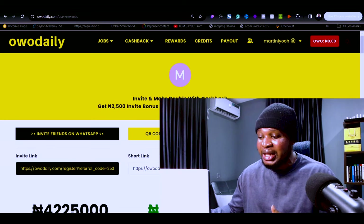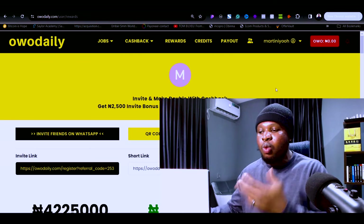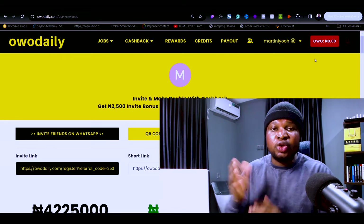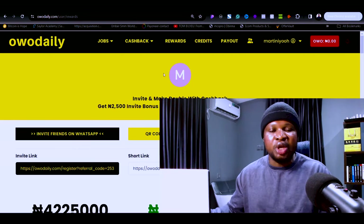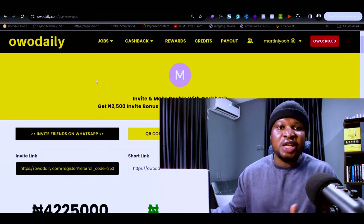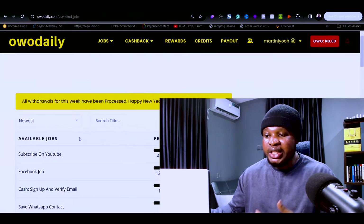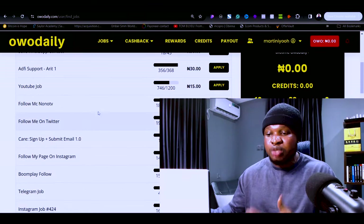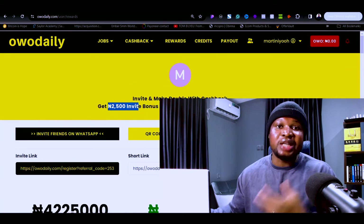This website will provide you an affiliate link that you can copy and share with friends or with people interested in making money online. When those people sign up on this platform, you get paid. Owo Daily requires new users to pay 5,000 naira to sign up and start making money. Those people can recoup that 5,000 naira by completing simple tasks in less than one month, making it a win-win for both of you.